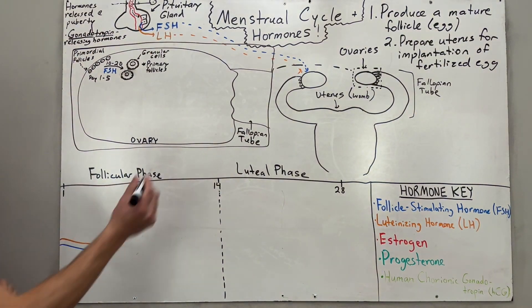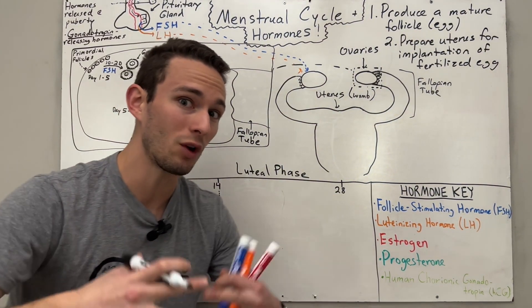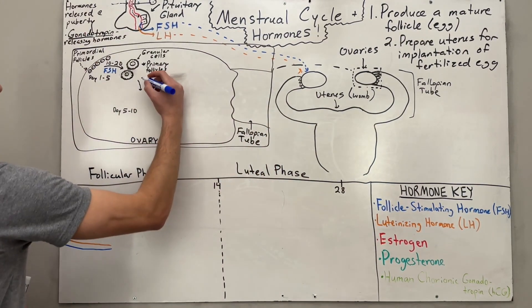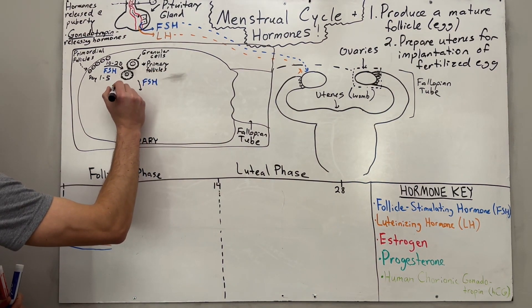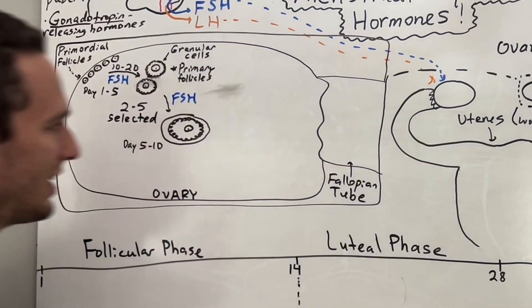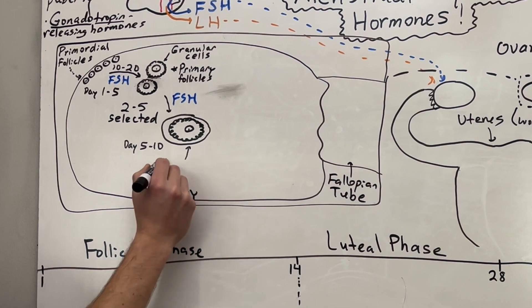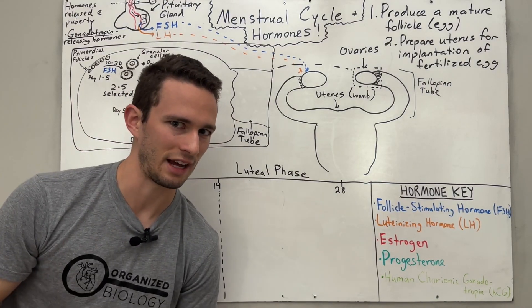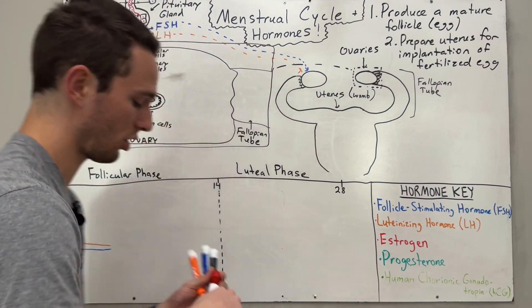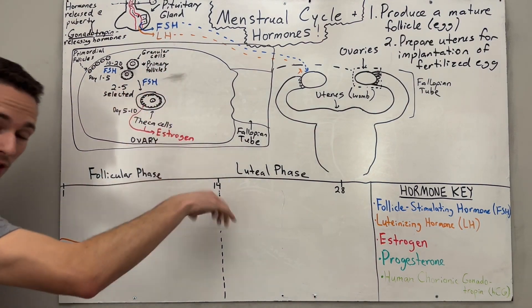Around days 5 to 10, we become more selective — taking the strongest of the 10 to 20 primary follicles and turning them into secondary follicles due to continued release of FSH. Give or take 2 to 5 of these follicles are selected. Now you begin seeing more cell types: granulosa cells close to the egg itself, and the development of theca cells. These theca cells and granulosa cells are actually going to begin producing a new hormone called estrogen.